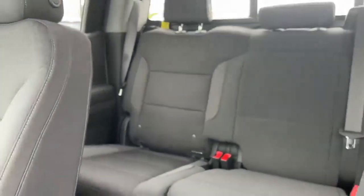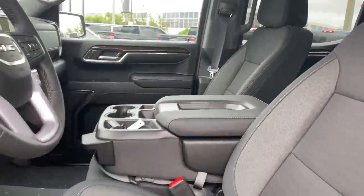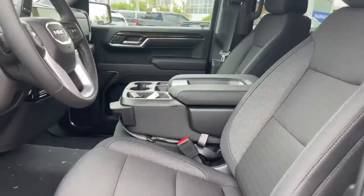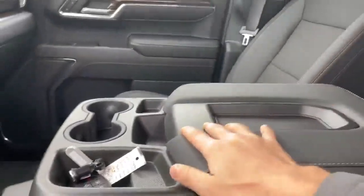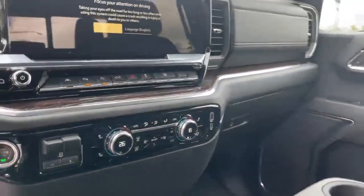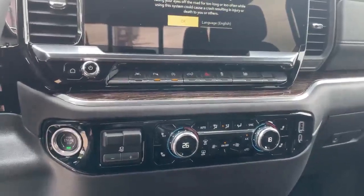You're going to find in this truck the option of your bench seat. The bench seat also still has a center console. You also have heated seats.